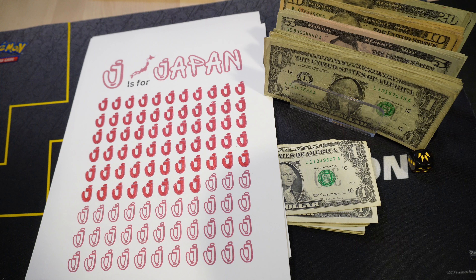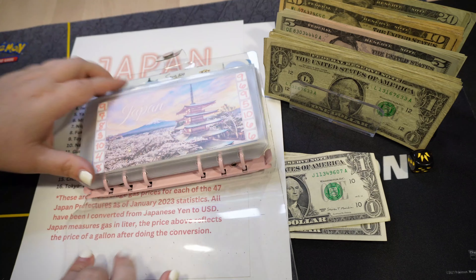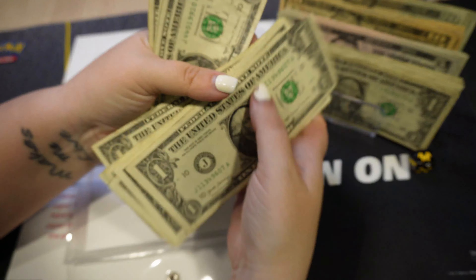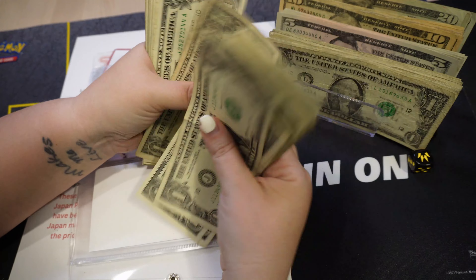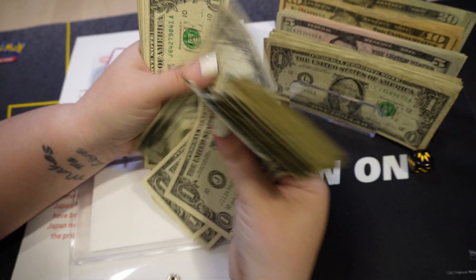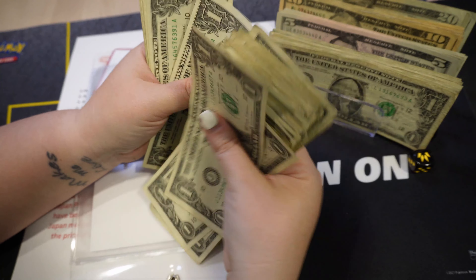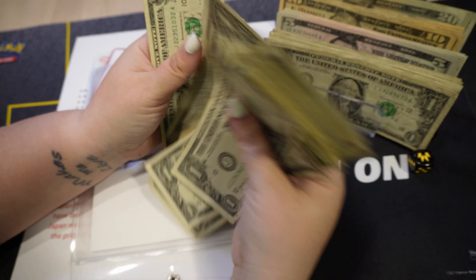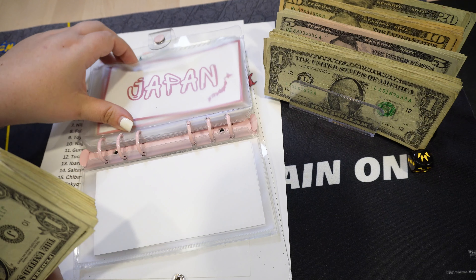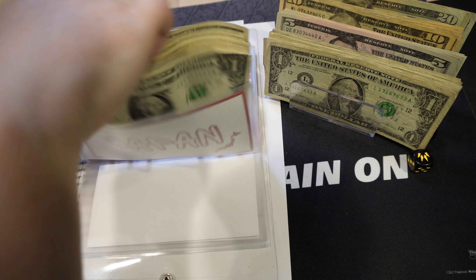My hand is sore, but I love that we are making great progress on that one! So let's put this in and see how much we have in 'J is for Japan.' This was 14, and counting up from there we have 63 dollars total. That's awesome — there's only 37 left to go and then this one will be complete!